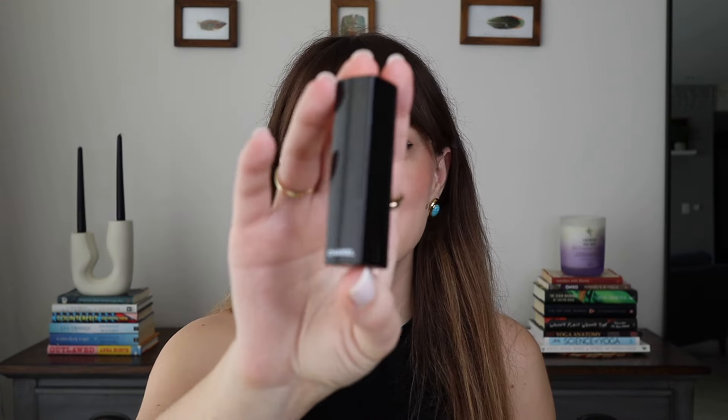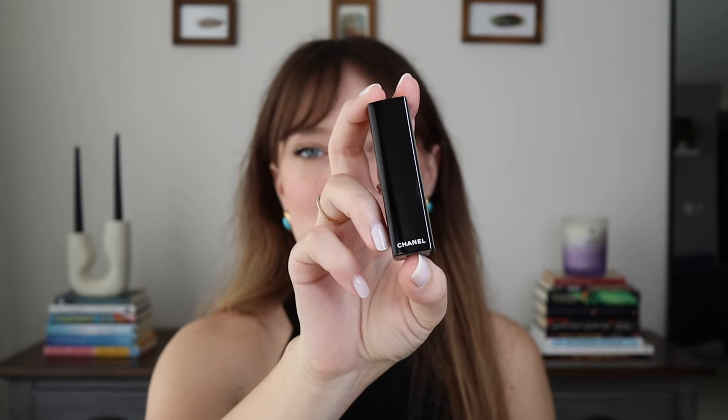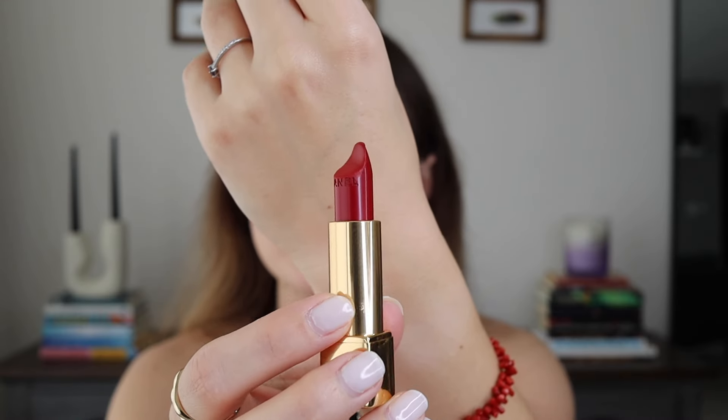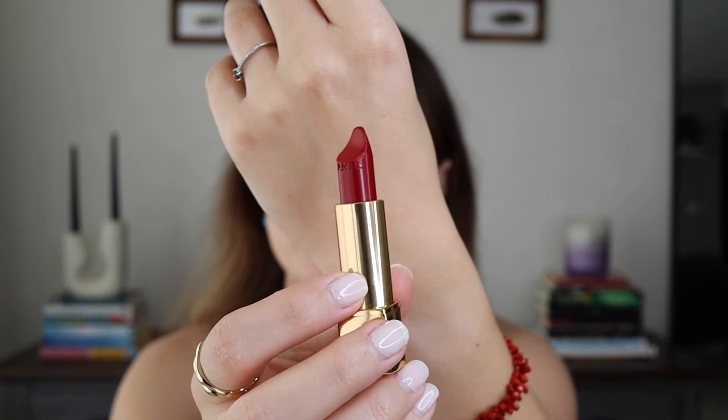Moving on to a classic. I would say this is my favorite red shade of all — this is Chanel's Pirate, number 99. There it is. It's such a classic red with a bluish undertone. I'm going to put it on my lips.